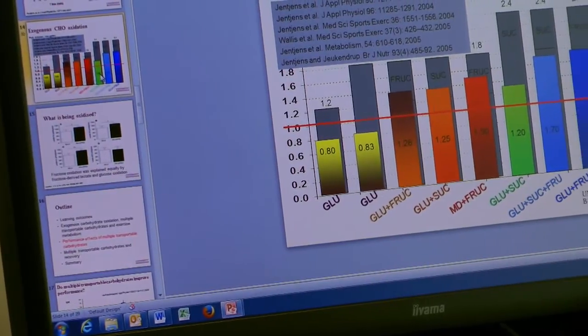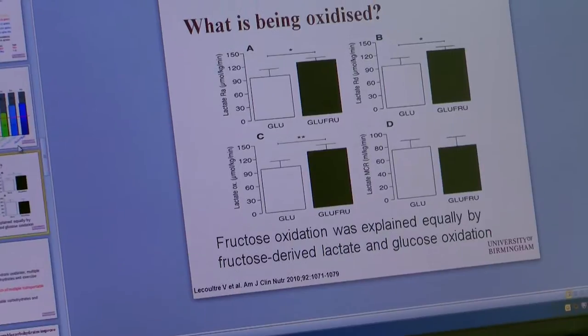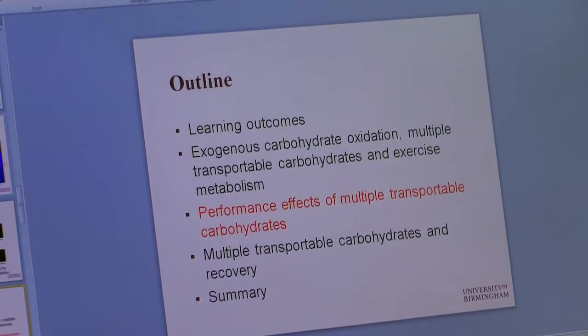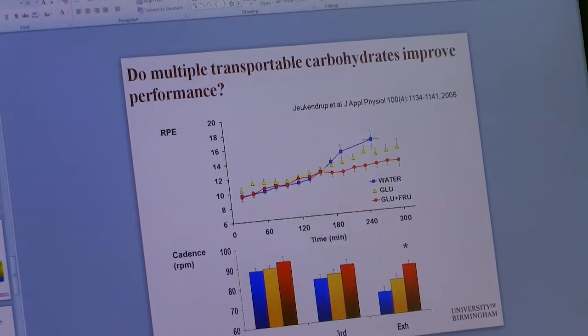By the end of the module, students should be able to describe the key sports nutrition guidelines for athletes, explain how nutrition can be used to support or improve sports performance, and give scientifically sound nutritional advice to athletes.